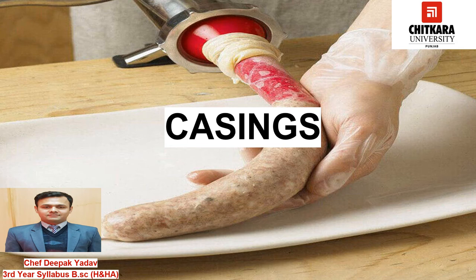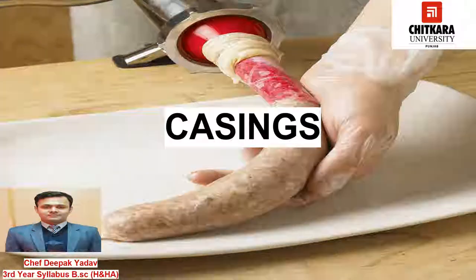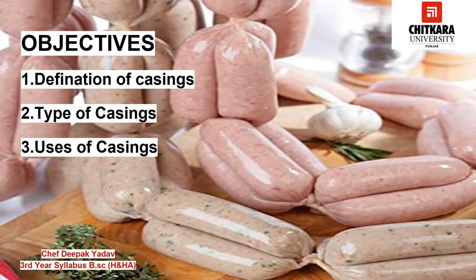Hello everyone, welcome to Chitkara. My name is Chef Deepak. Today we are going to discuss about casing — what casing is all about, the types of casing, and their uses in our charcuterie products.